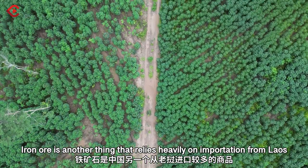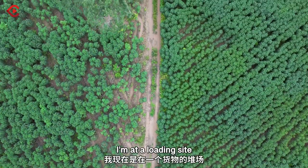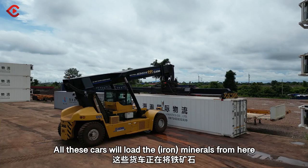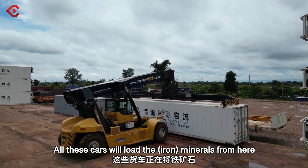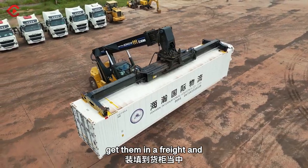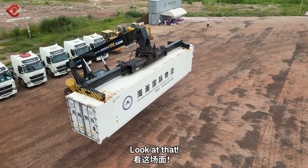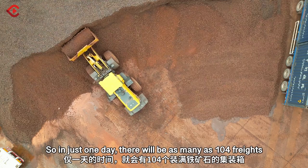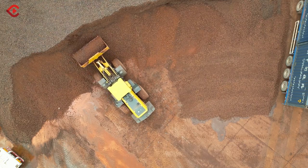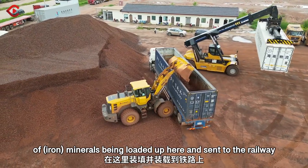Iron ore is another thing that relies heavily on importation from Laos. I'm at a loading site. Over this car, we'll load the minerals from here, get them in the freight cars, and send them back to China via the China-Laos Railway. Look at that — in just one day, there will be as many as 104 freight cars being loaded here and sent to the railway.